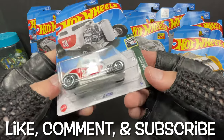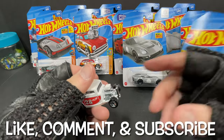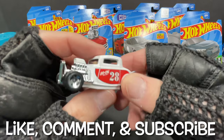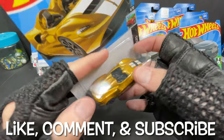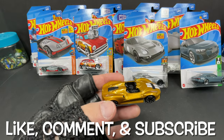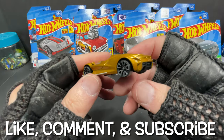This one was super easy to find — the '32 Ford. I saw a lot of these. Really nice '32 Ford. And then we have the McLaren Elba in gold, which also did not give me a hard time at all. I was able to find it and I've seen it various times.